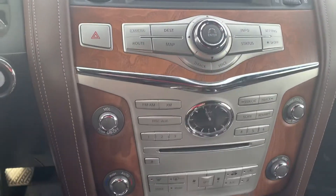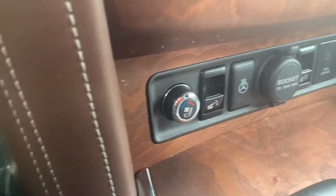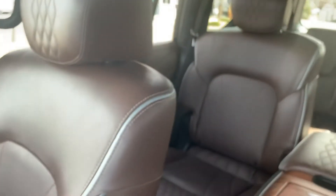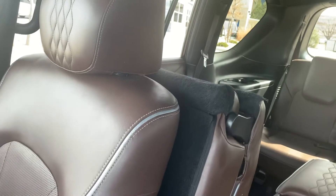Dual climate control. You do have heated and cooled seats as well as a heated steering wheel. And you have a really cool feature where you can put those seats down with these buttons right here under your climate control.